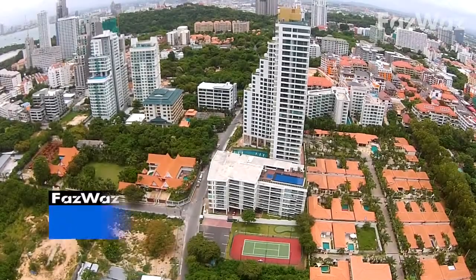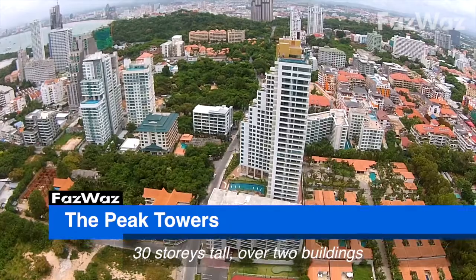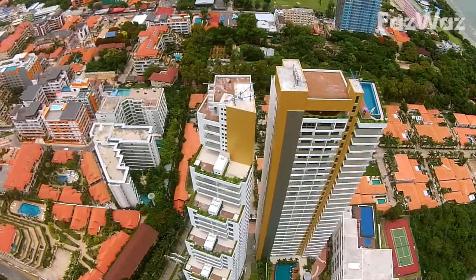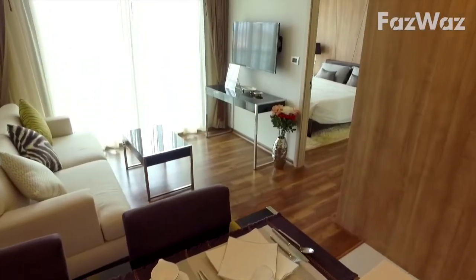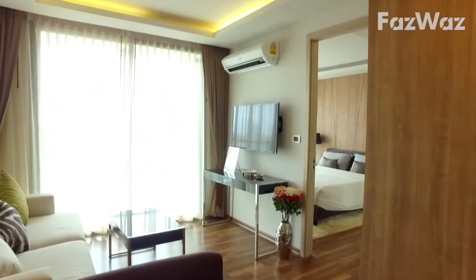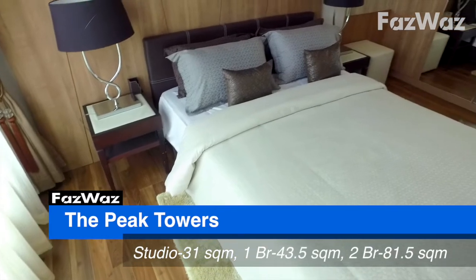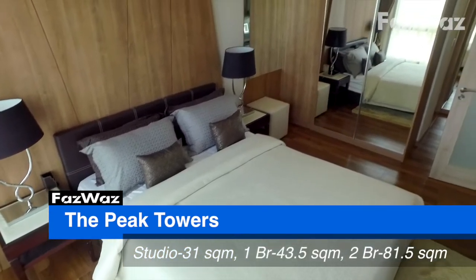The Peak Towers is 30 stories high, divided up into two main buildings, with every effort in the design to make sure your unit has a great view. There's plenty of choices from studios up to two bedrooms. In total there are 470 units in the whole project. Studios start at 31 square metres, one bedrooms come in at 43.5 square metres, and two bedrooms start at 81.5 square metres.